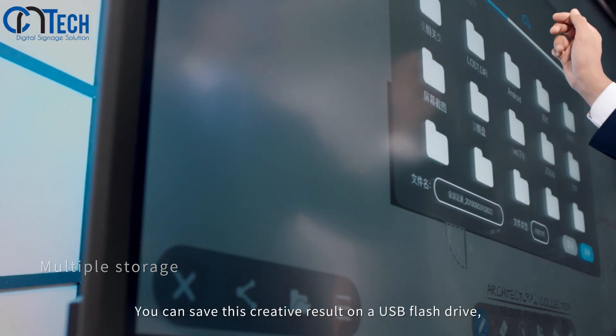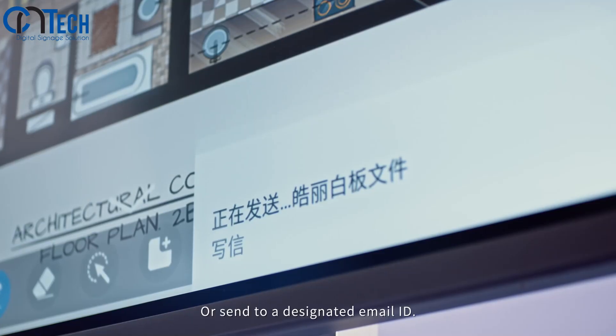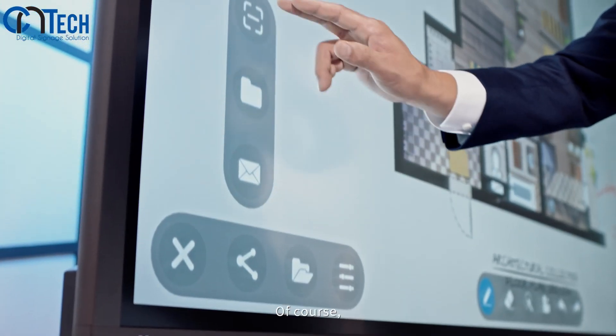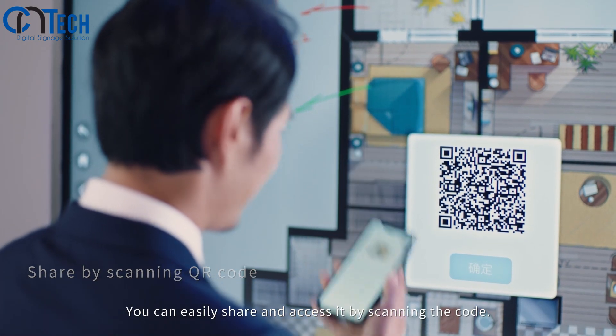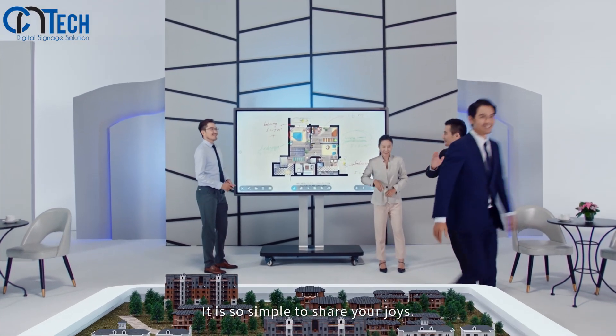When the brand new design you are working on takes shape, you can save this creative result on a USB flash drive or send it to a designated email ID. With the QR code, you can easily share and access it by scanning — it is so simple to share your work.